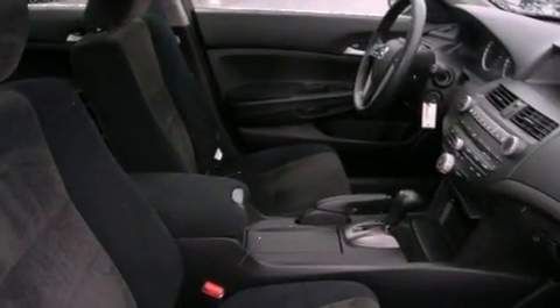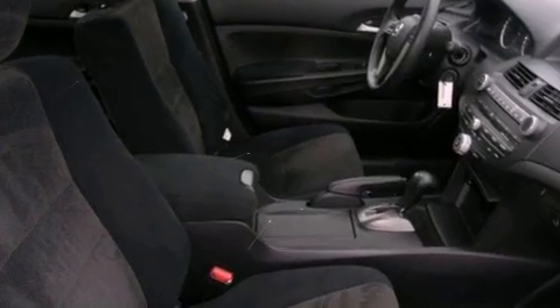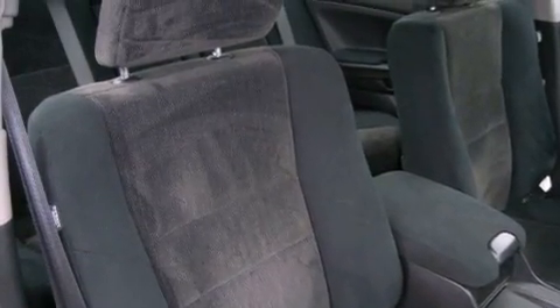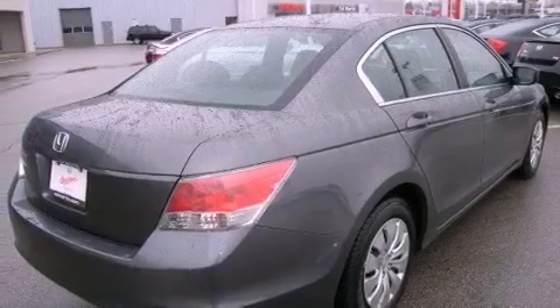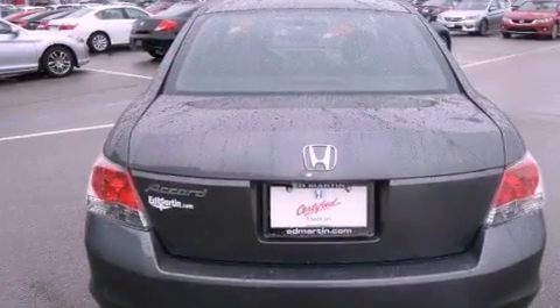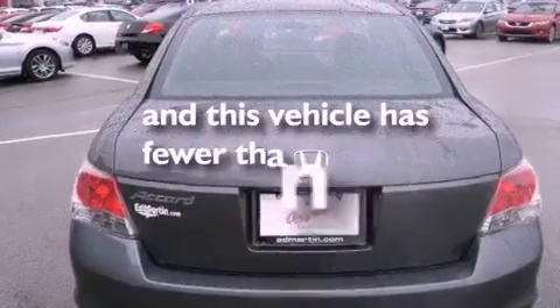Features include a multi-link rear suspension, traction control and stability control systems, an electronic throttle, an illuminated passenger side vanity mirror, brake assistance technology, rear curtain airbags, air conditioning, and this vehicle has less than 47,000 miles.